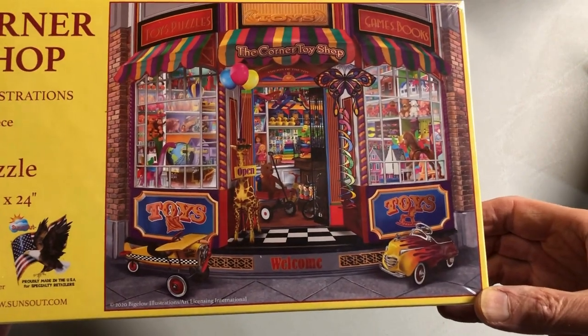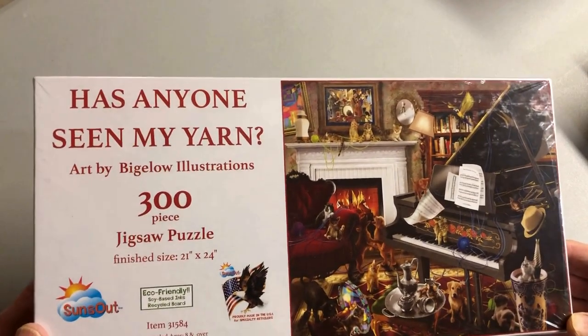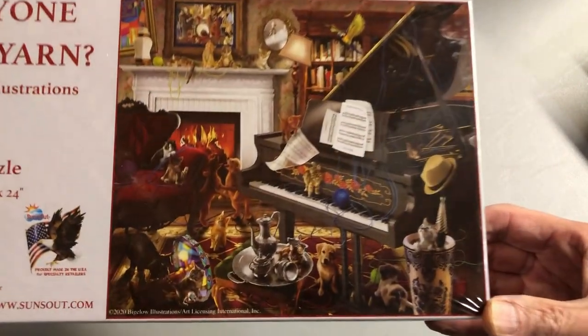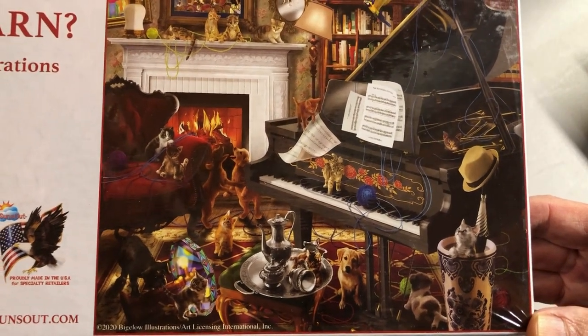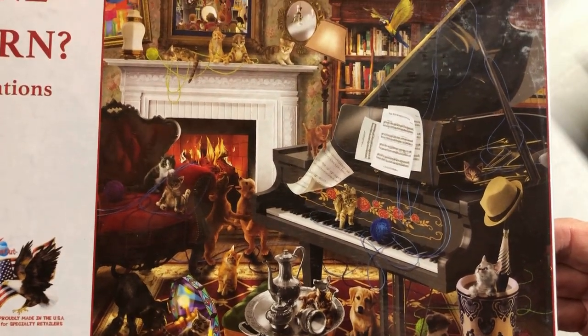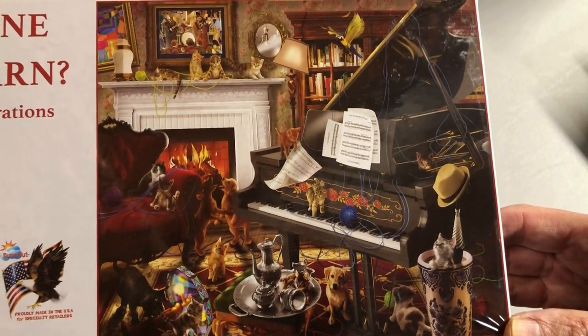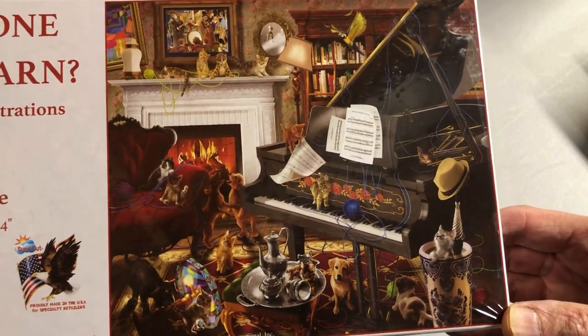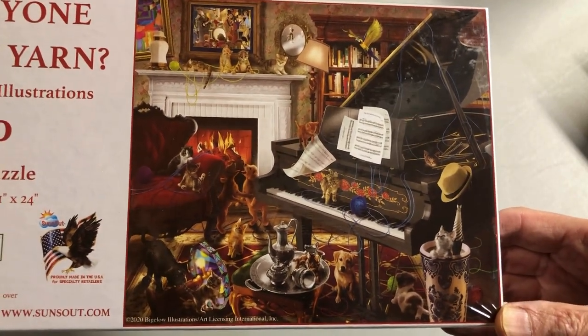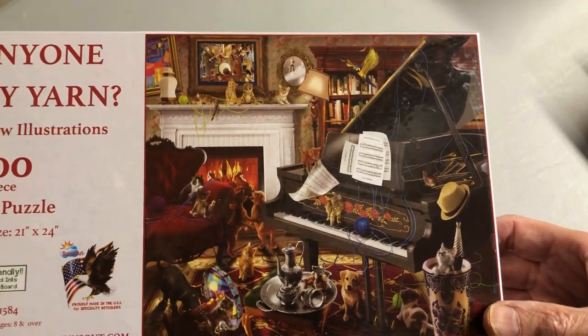We saw Halloween — how about 'Has Anyone Seen My Yarn?' You're asking that question because the cats got into it — and a couple of dogs too. This was quite a project: how to make things look in disarray and still hopefully attractive somehow, and hopefully with a lot of humor in there for you to discover when you do this puzzle.